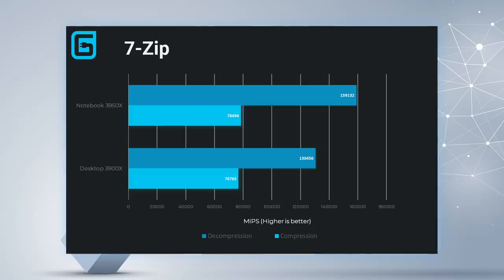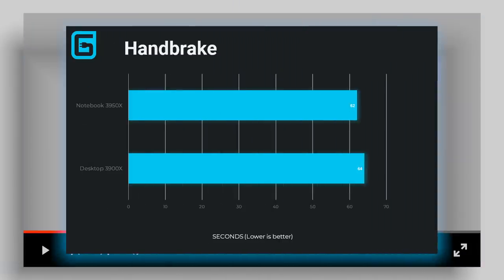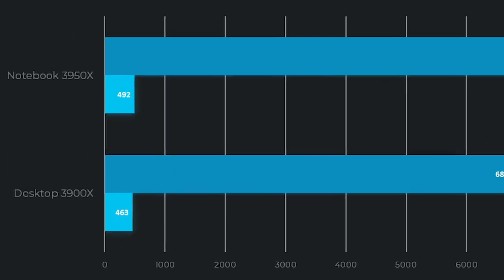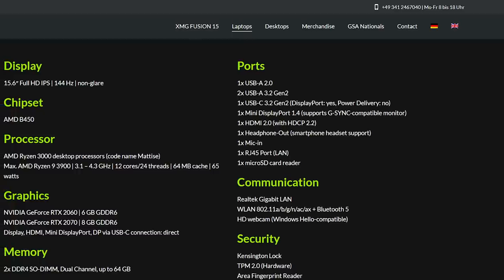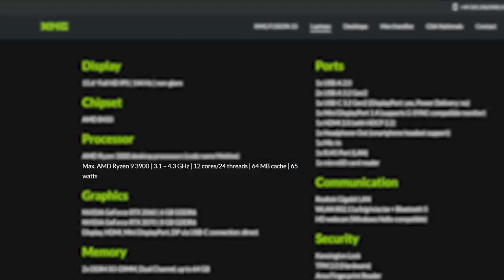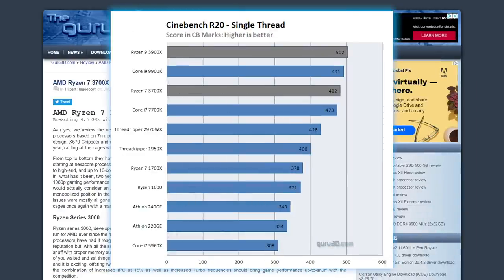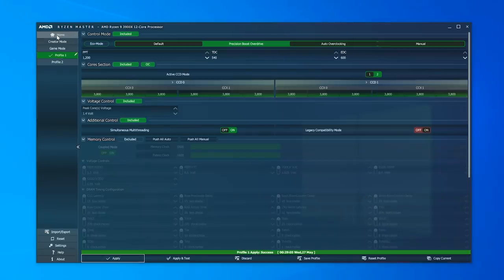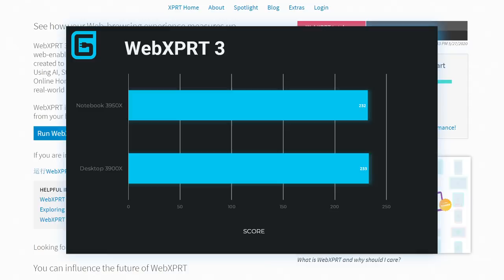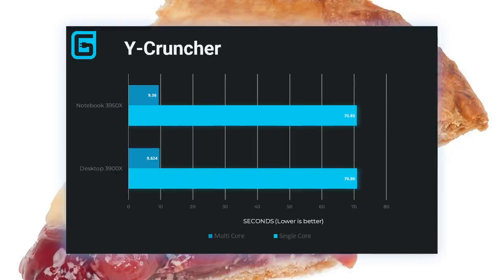With everything set up as similarly as possible, how did the Apex 15 stack up? Surprisingly well. In nearly every CPU benchmark the 3950X was at least slightly ahead of the 3900X. It even did a little better in single-core performance, which was odd since the clocks are definitely lower. I found other scores slightly higher than my 3900X too — possibly it needs faster RAM — but it put the 3900X right at or slightly above the 3950X in single-core and pretty neck and neck in multi-core.